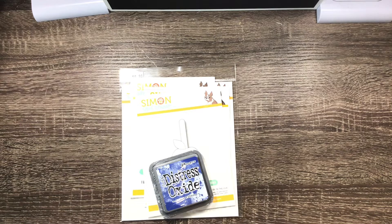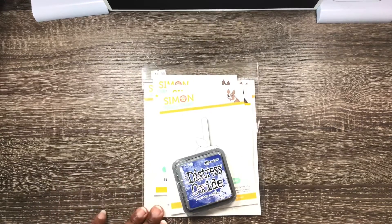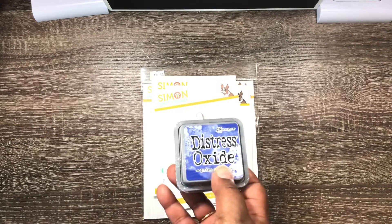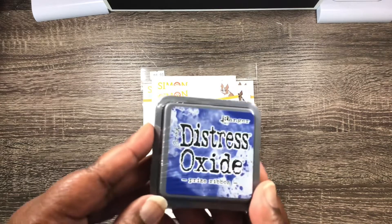Hi everyone, Melissa here. I am coming back today to share another 99-cent haul from Simon Says Stamp. I didn't get much this go around — I kind of got the leftovers because I think they had just previously had it and this was all that was left. But anyways,